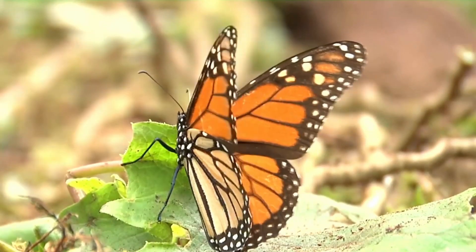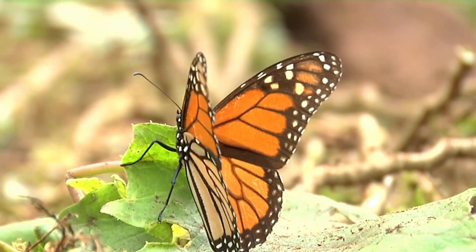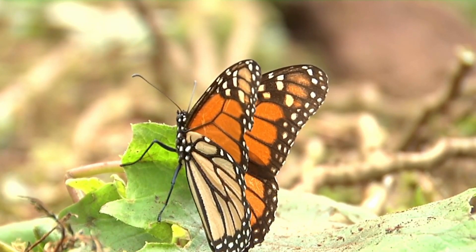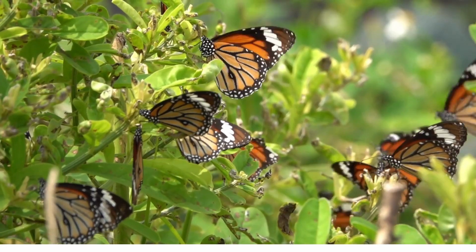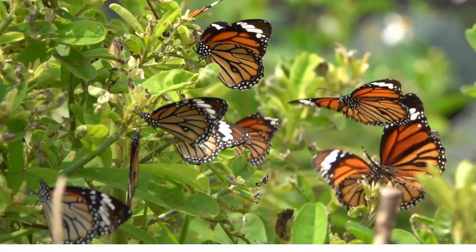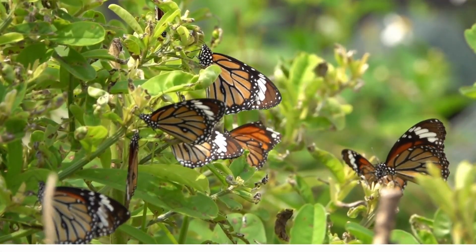Now butterflies are beautiful creatures. They belong to the insect family and can live for up to a few months. During the months of a butterfly's life they go through a lot of metamorphosis, which means changes. Let's talk about them.